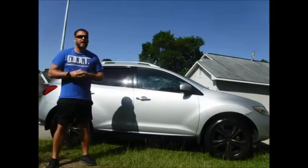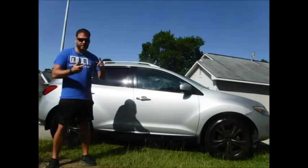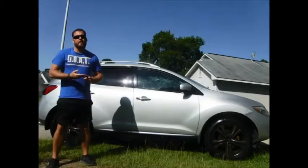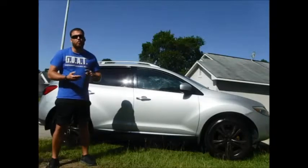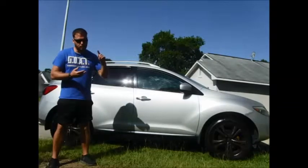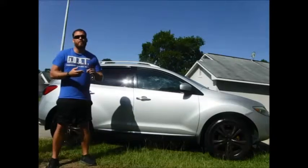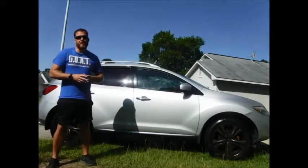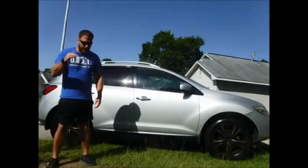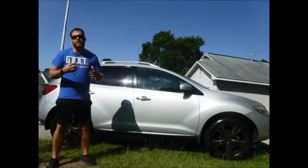We also do pressure washing. All I need to know, whether it be the pressure washing or the mobile detailing, is simple as text me your name, what we're doing — whether it be a vehicle or a house — if it's a vehicle, what type of vehicle, where we're detailing it at, and what package you want. On our website, our packages are listed with what's included plus prices, to give you a pretty good estimate on how much it's going to cost to detail your car. Let me know and I will shoot you back a quote and the soonest availability that we have.